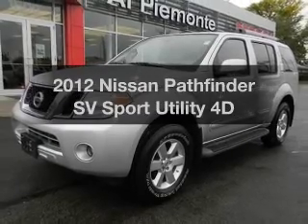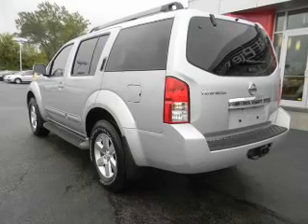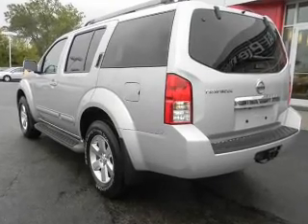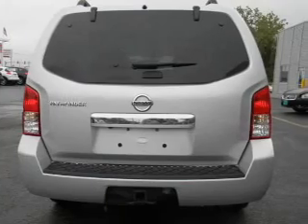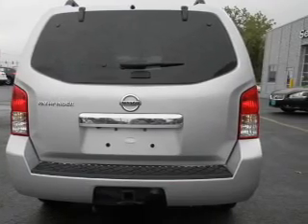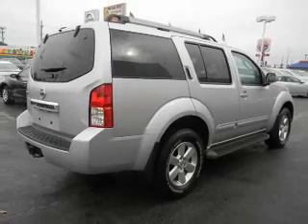Check out this 2012 Nissan Pathfinder. If you're looking for an automobile with great attributes, look no further. With a reliable engine connected to a manual transmission that'll keep you in touch with your vehicle, premium wheels give a more luxurious look. You will appreciate the safety feature of anti-lock brakes.